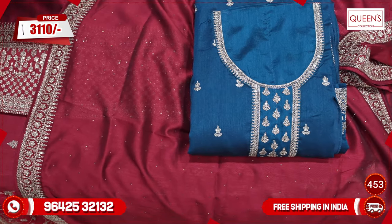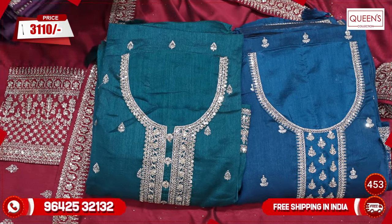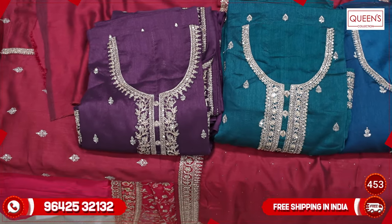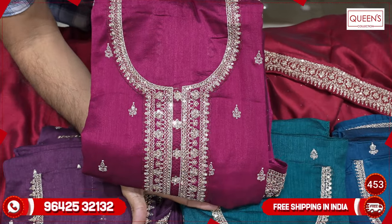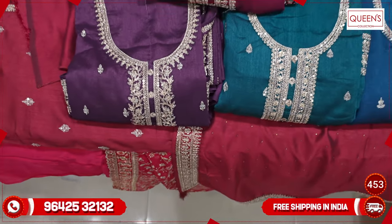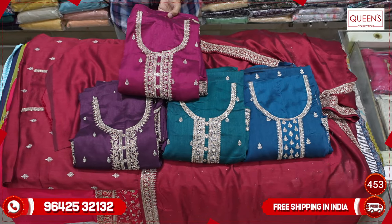In the 3110 range, it is a very lovely concept. There are different varieties for casual and different varieties for the summer and wedding season. Something or the other is available. Thank you very much for watching the video. Like, share, and subscribe. Thank you very much.